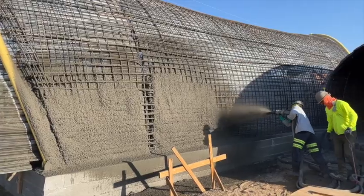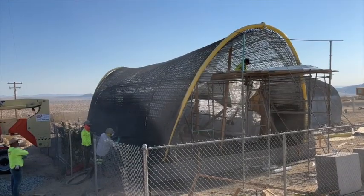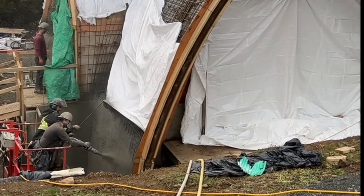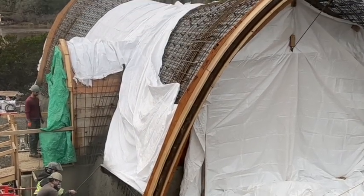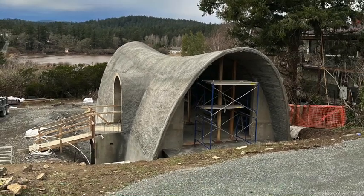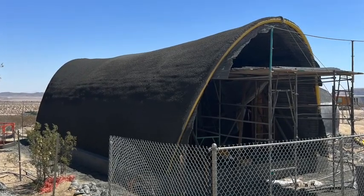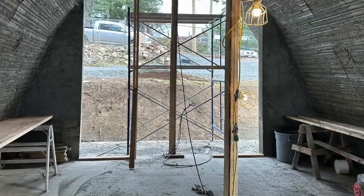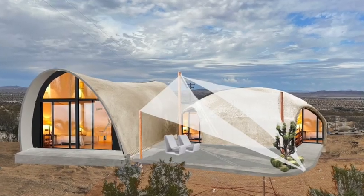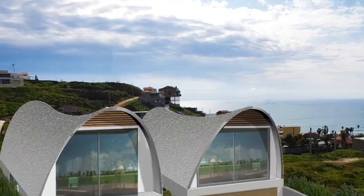Here you're seeing the shotcrete being applied to the shell. It only takes a day. And once that shotcrete is applied over the entire surface, the concrete is allowed to dry, and you are left with an extraordinarily effective structure, both from a structural, construction, interior layout, exterior real estate perspective, and of course from a safety and building efficiency standpoint.